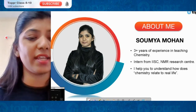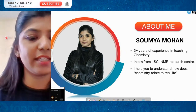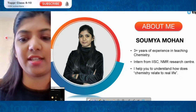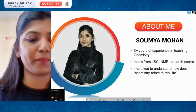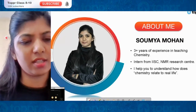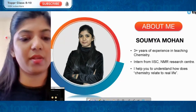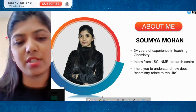Here comes the first question, which is a very simple, easy, and direct one. Take your time and submit your answer. It's a very easy one. In the top five we have Aditi, Kushi, Sunakshi, and Rick.